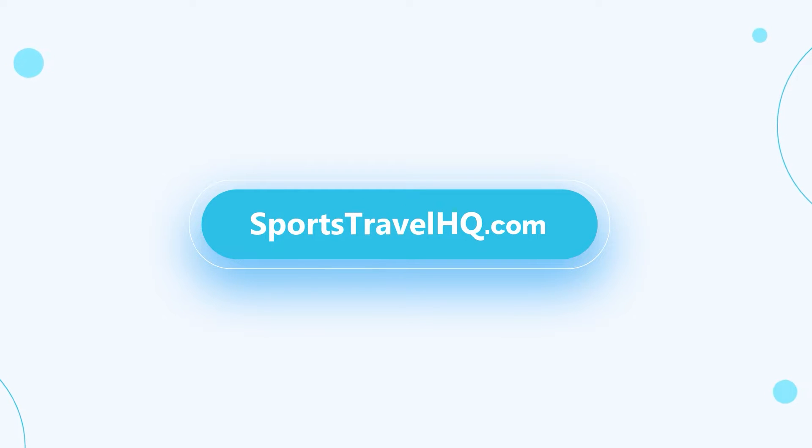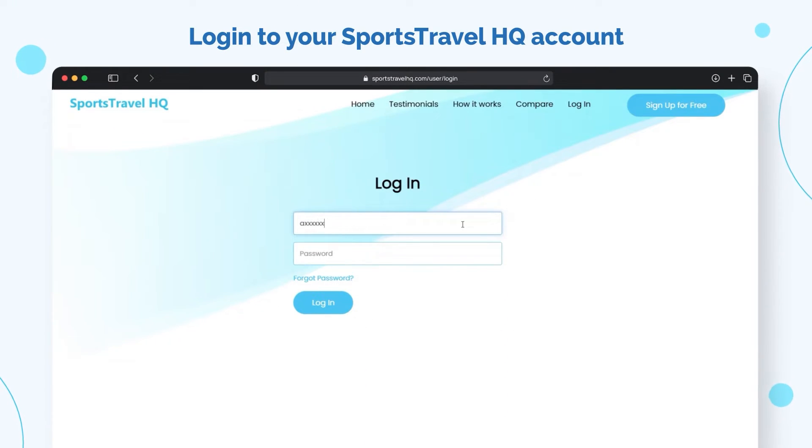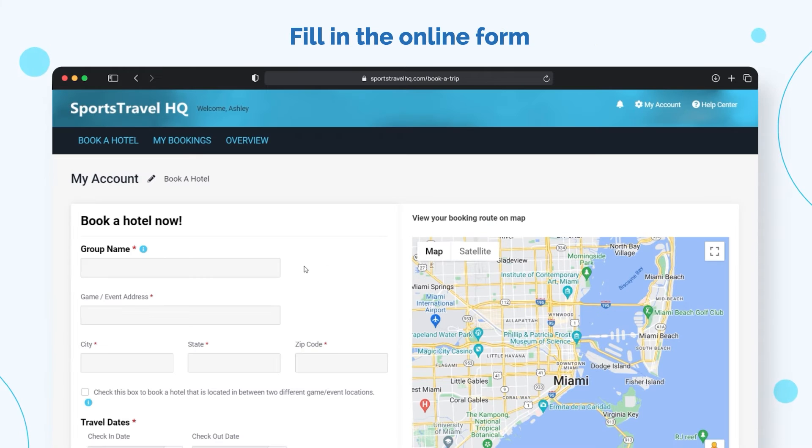SportstravelHQ.com makes it easy to get hotel proposals sent to your inbox. Here is how it works. Login to SportstravelHQ.com. Now we are on the Book a Hotel page. Let's go ahead and fill out the online form.